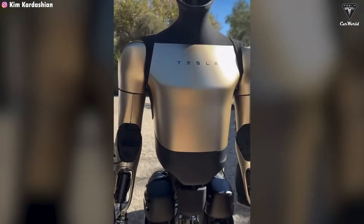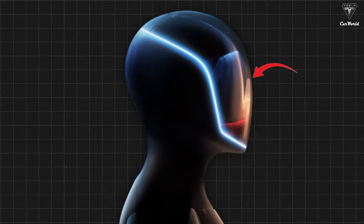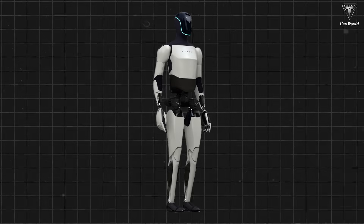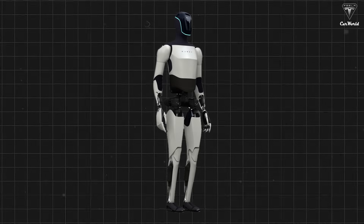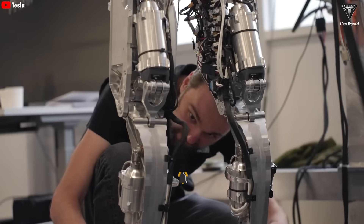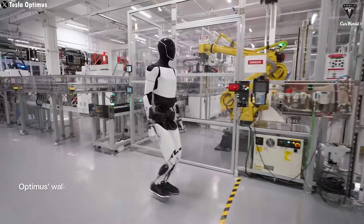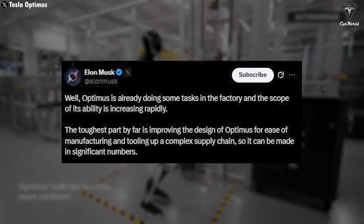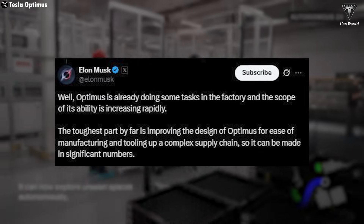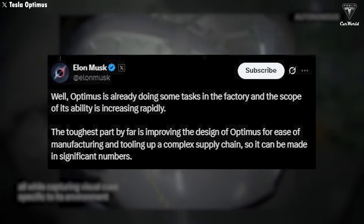In the latest image, you can actually see the reflection of the CyberCab in Optimus' head, hinting at a possible connection between the two products. If CyberCab is essentially a wheeled robot, then Optimus is its humanoid counterpart, walking on two legs. Previously, Musk openly admitted that the hardest part so far has been refining Optimus' design to make it easier to manufacture and better suited to a complex supply chain for mass production. He wrote on X: 'Optimus is already doing some tasks in the factory, and the scope of its ability is increasing rapidly. The toughest part by far is improving the design for ease of manufacturing and tooling up a complex supply chain, so it can be made in significant numbers.'